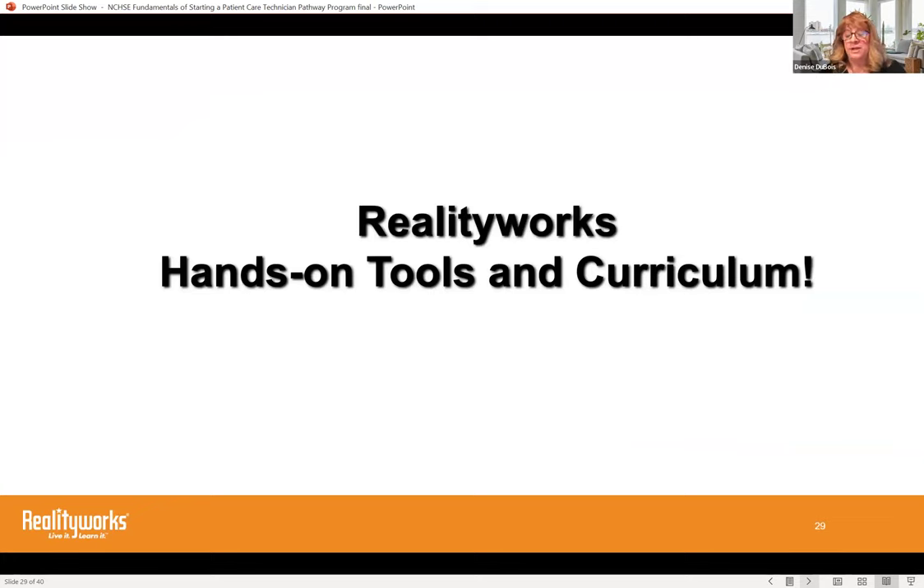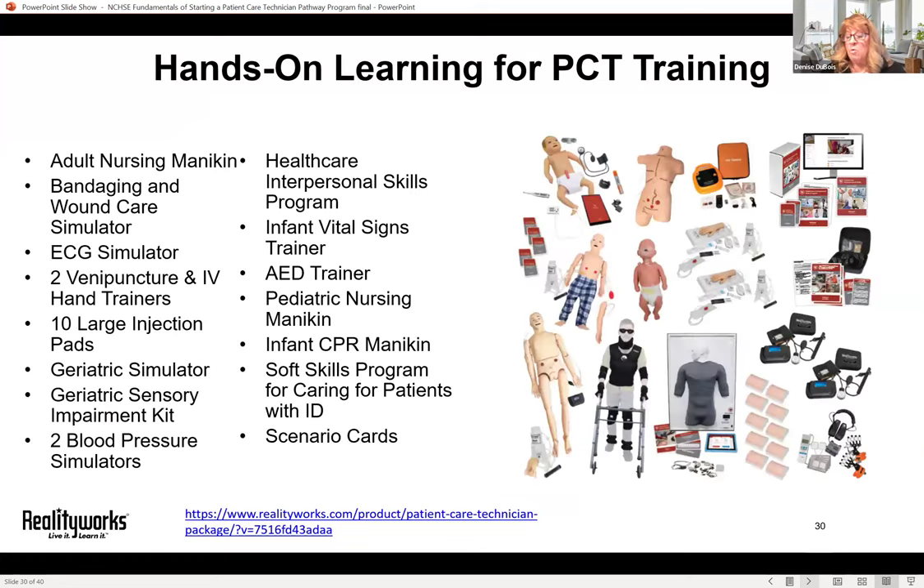RealityWorks has hands-on tools and curriculum specific to patient care technicians. We have what we call a pathway program — a pack of products that can jumpstart and make it easy to start a brand-new PCT program. These hands-on learning tools teach transferable career skills and come with curricula for foundational knowledge. The packages are completely customizable, and the products come with already-created curriculum, assessments, slide presentations, lecture notes, and student activities — all designed by subject matter experts. It's a one-stop shop if you're starting from ground zero.